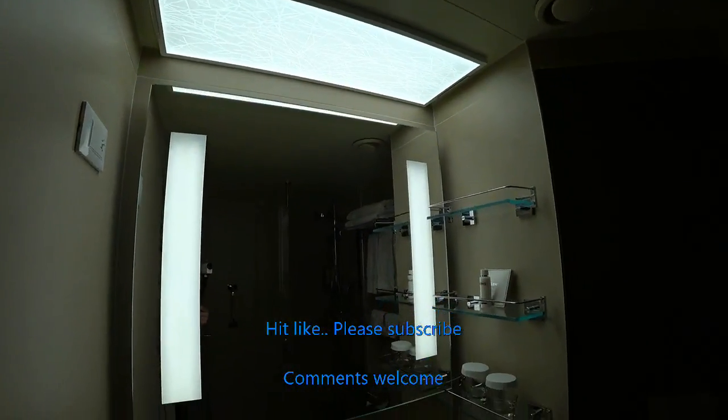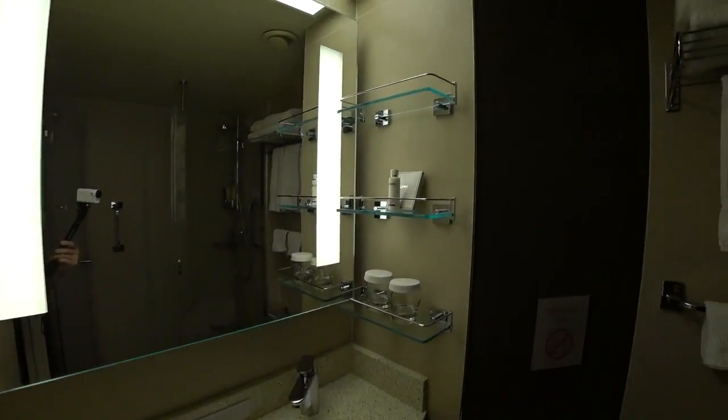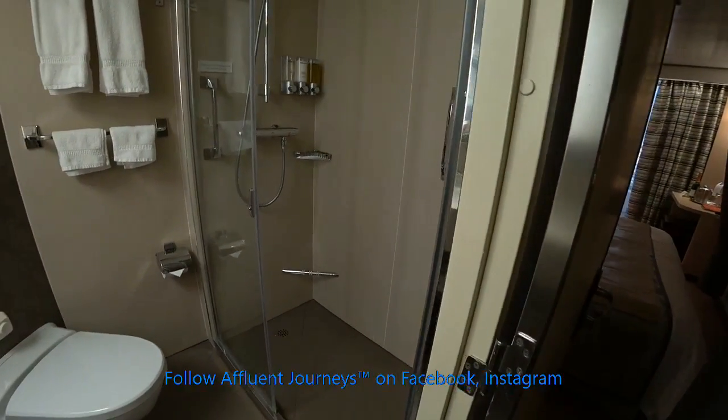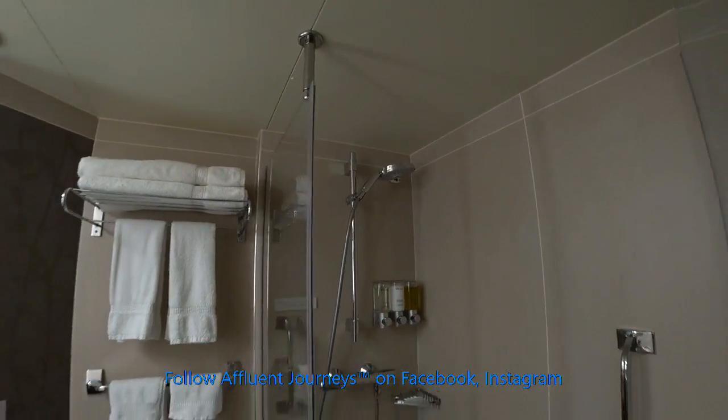In the lanai stateroom you have a really nice vanity mirror that's lighted from the top and the sides. You get the Elemis amenities, single sink and head, and a standard glass walk-in shower with a removable shower head as well.